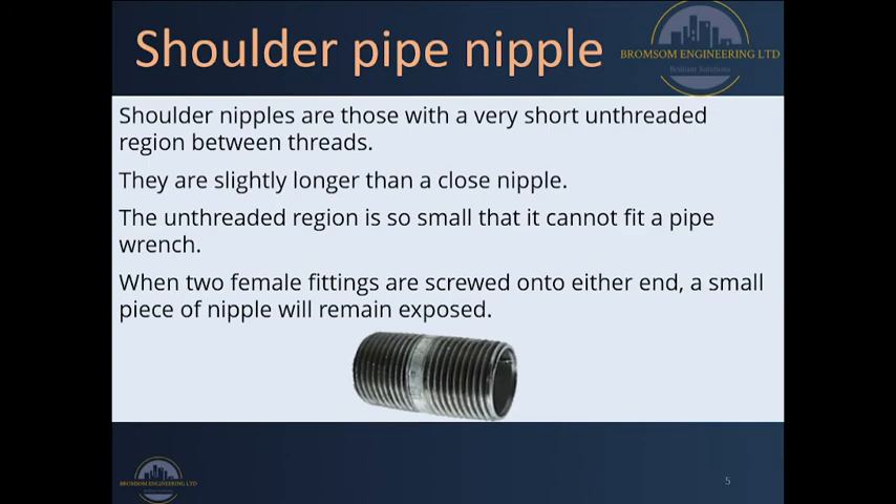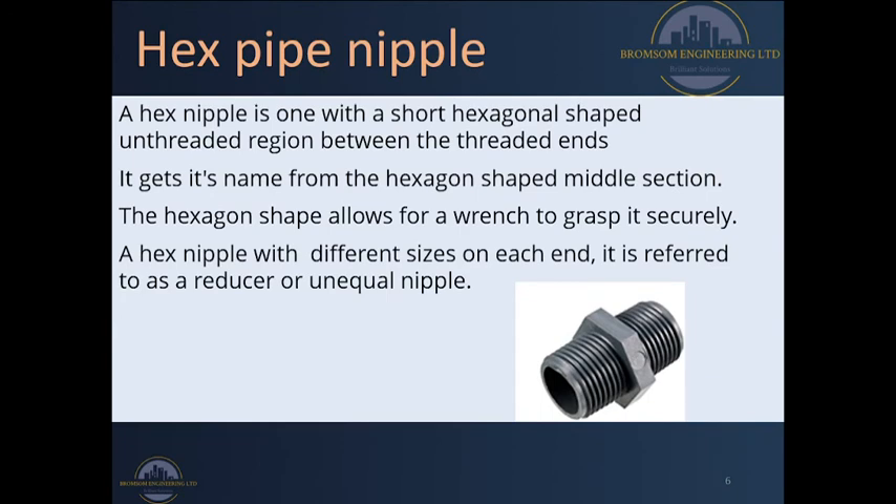The third type of nipple is called a hex pipe nipple. A hex pipe nipple normally has a very short hexagonal-shaped unthreaded region between the male threaded regions on either side. Its name comes from that hexagonal shape at the center, which allows a pipe wrench to fit into it whenever we are opening this fitting. It is more efficient than the closed and shoulder pipe nipples because we can use a pipe wrench to open it, giving us more flexibility in service delivery.